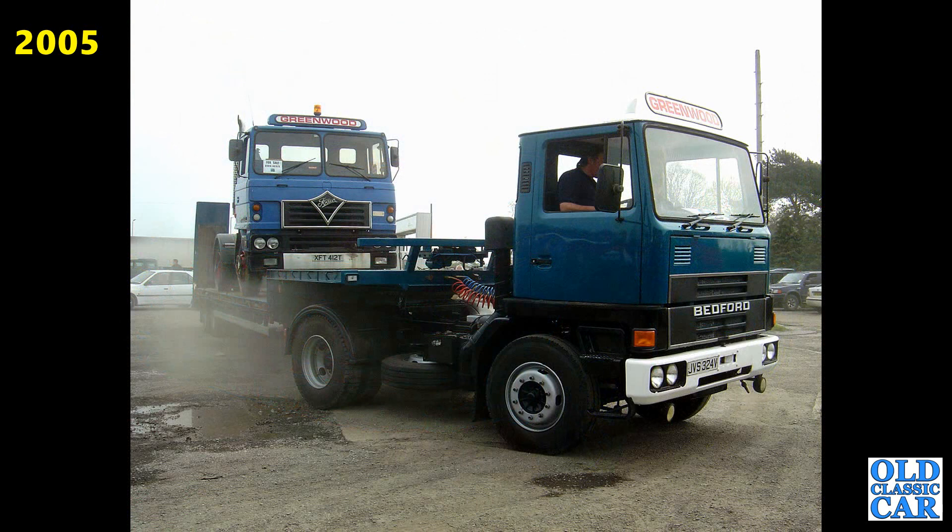Interesting duo here — we've got a mighty Bedford in the foreground and that's dragging a Foden tractor unit.